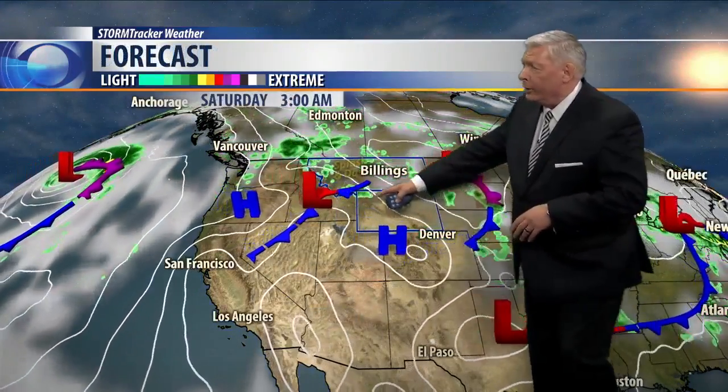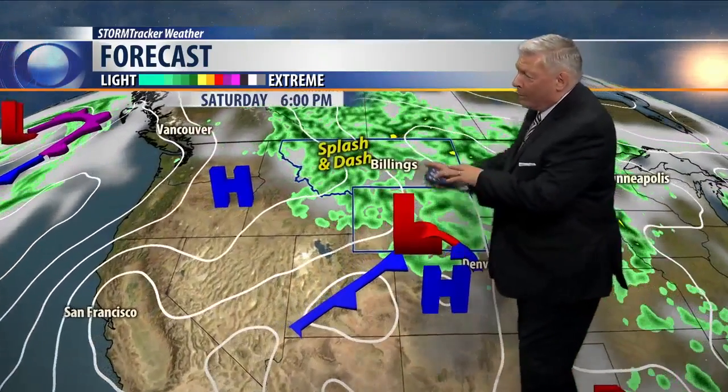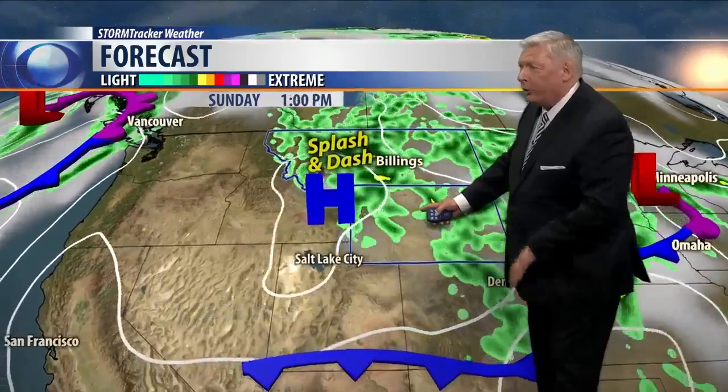We can see the low slowly moving into the Dakotas tomorrow, with another system moving in behind it. That system will start producing some spotty showers around Yellowstone Park in the morning, then some wraparound moisture later in the day will bring splash-and-dash showers by 6 PM Saturday. Even on Sunday, look for more splash-and-dash showers starting in the mountains and spreading out onto the eastern plains.